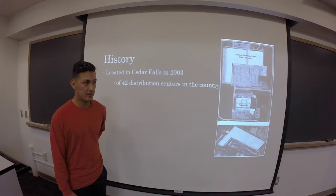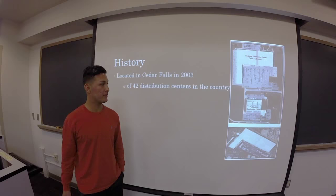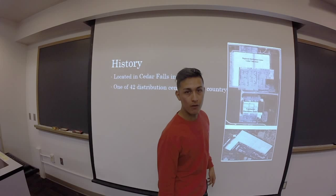The DC here in Cedar Falls was built in 2003. They say you can basically run a mile around the building — that's how large the warehouse is.